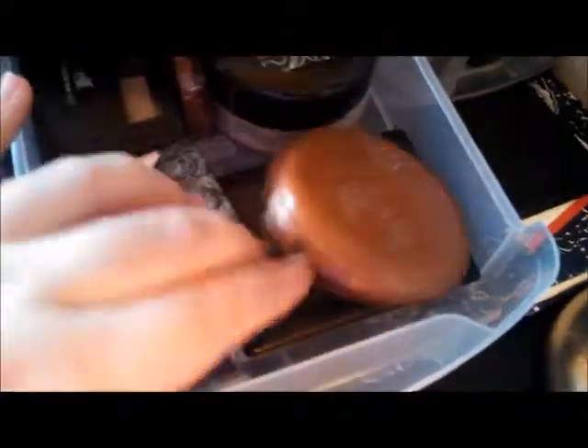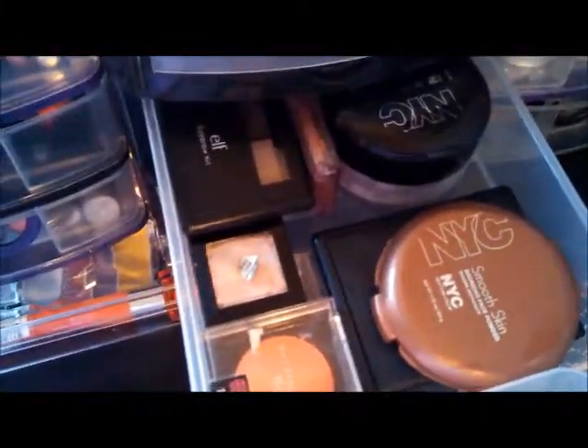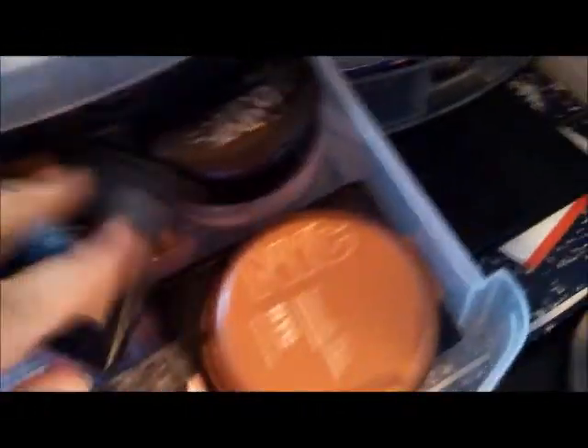And then in here we have my face kind of products. Up in the front we have NYC's Bronzer. Underneath that we have the e.l.f. Duo Blush and Bronzer, and then a blush from Kat Von D — Everlasting Shaper Blush. Underneath that is a Maybelline Blush, and then we have an eyebrow kit. Underneath that are some of my e.l.f. all-over color sticks that I've depotted, and an NYC all-over face powder.